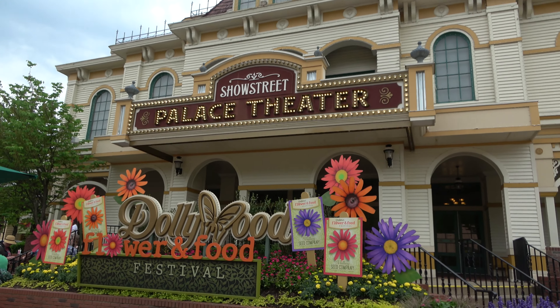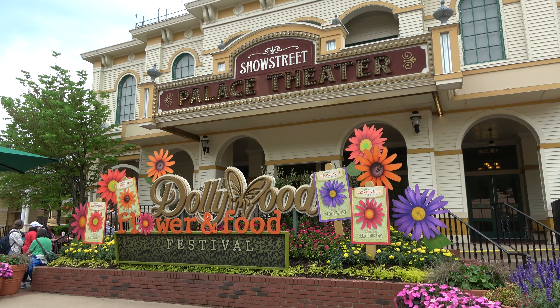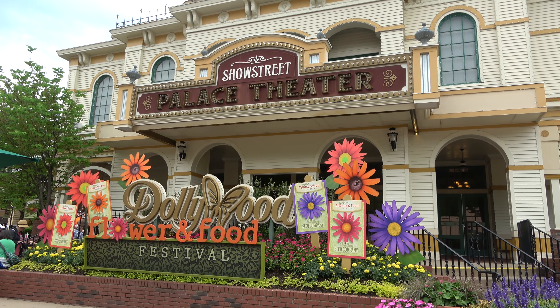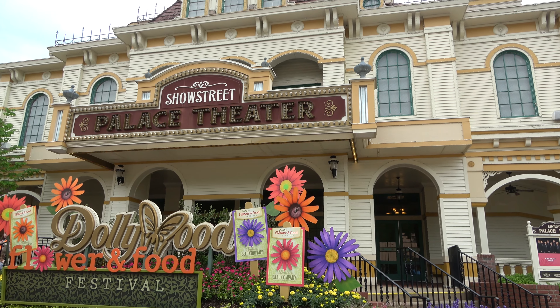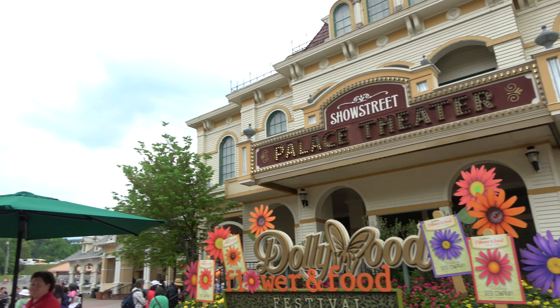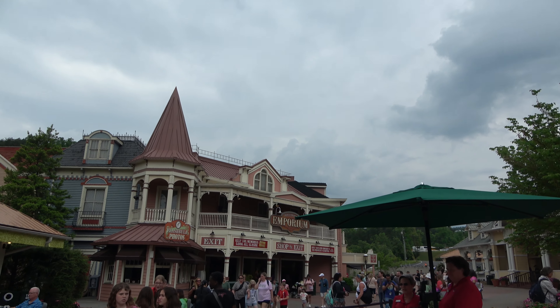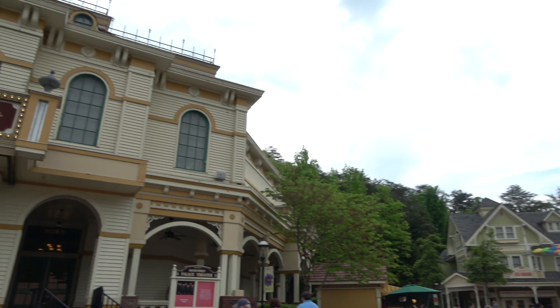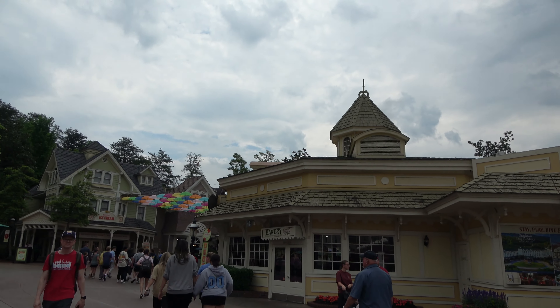Right now when you come into Dollywood you're greeted by the Palace Theatre. The shows at Dollywood tend to change seasonally, so the show they might have in spring might be different than the show they might have in summer, which would be different than the show they have at Christmas time. Right now it is a southern gospel group performing in here. Also in the front of the park you have the Dollywood Emporium — that's how you leave the park and it's the biggest gift shop in the park. On the left is the ride accessibility center where if you have some sort of special needs, that's where you go to get your ride access pass.